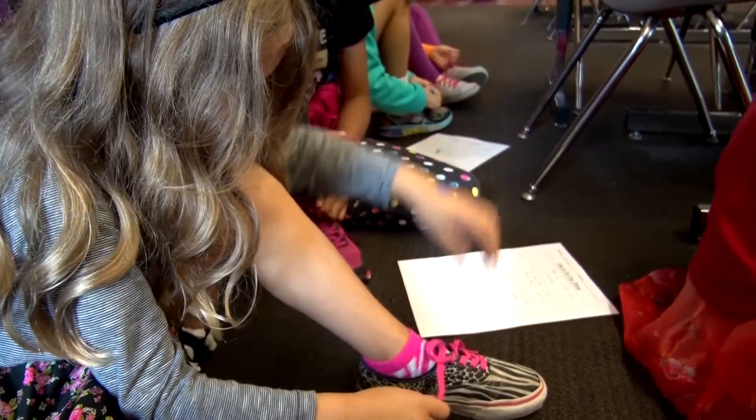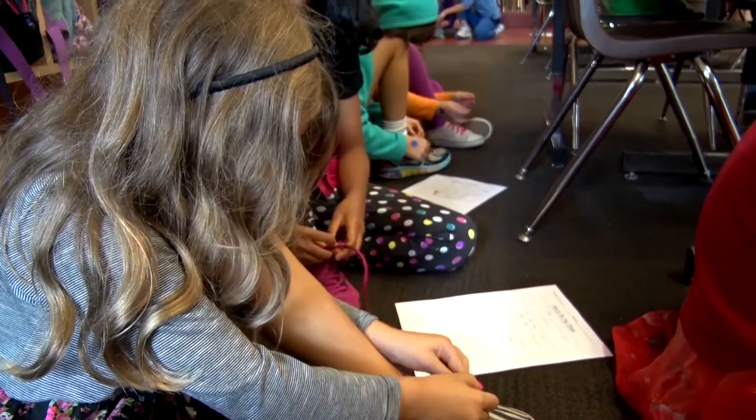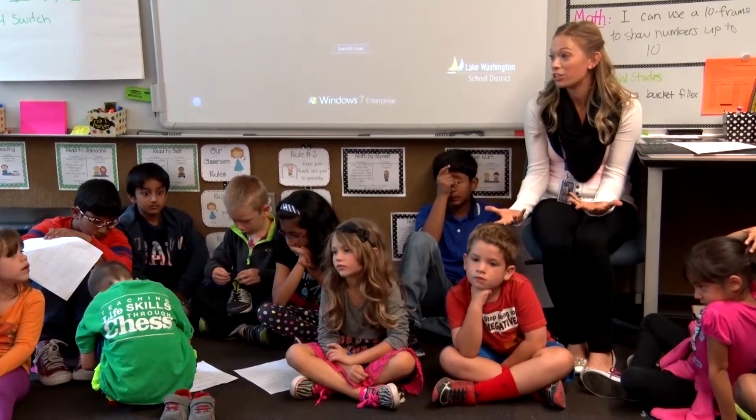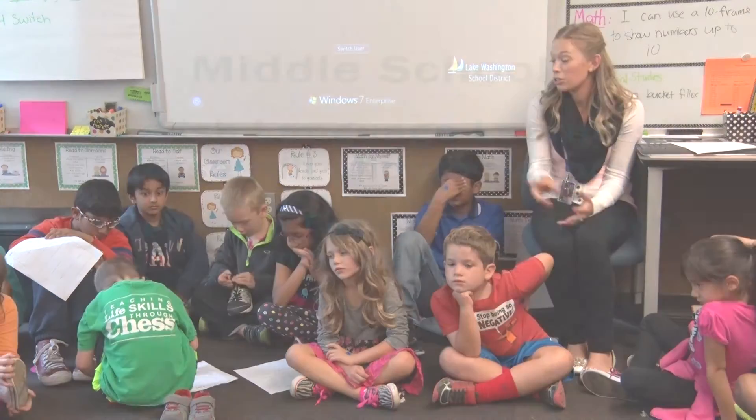Little Buddies, thank you so much for letting us learn how to teach something. We've been thinking about this for over a week now — how to come in here and try to share a skill with you. So thank you so much for letting us do that.